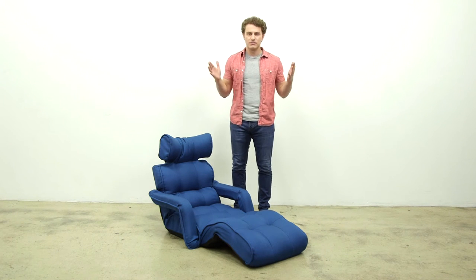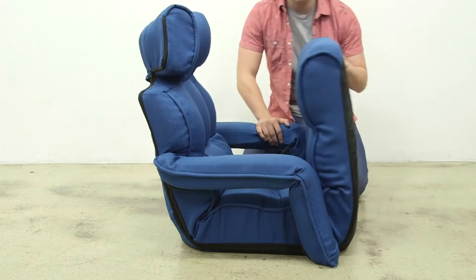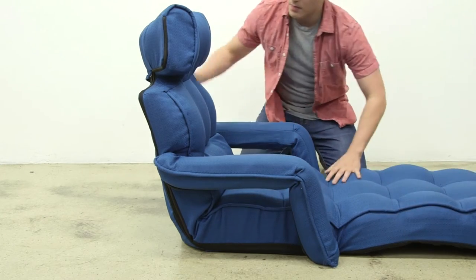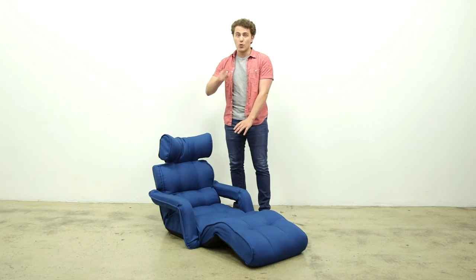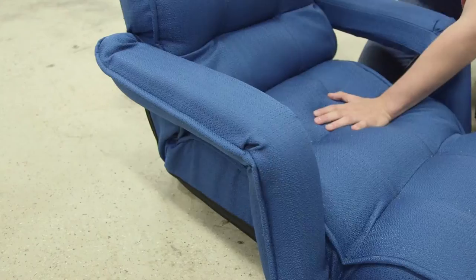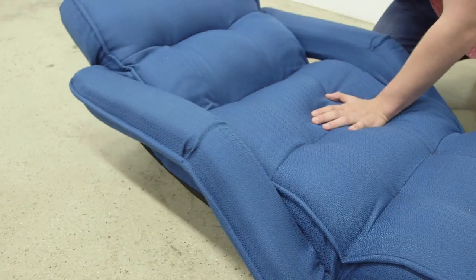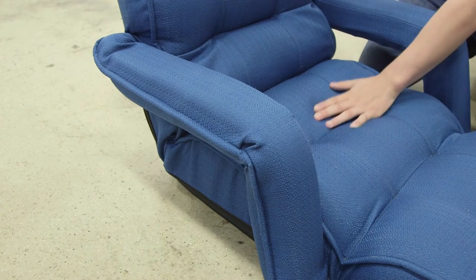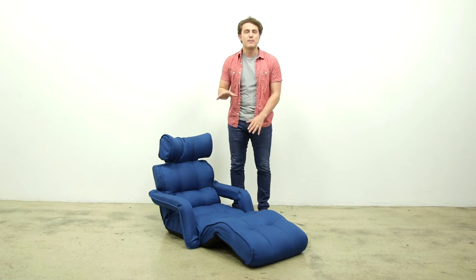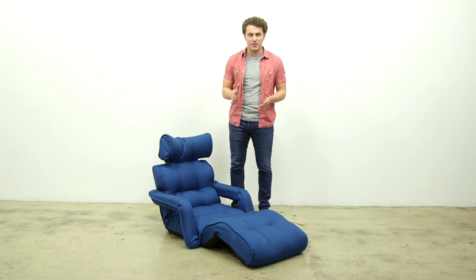So how does it work? Our chairs are engineered to be fully adjustable. They can lie completely flat. When you recline, the armrest automatically goes into a specific recline position. When you place the chair into a sitting position, the armrest comes back up into its original position.